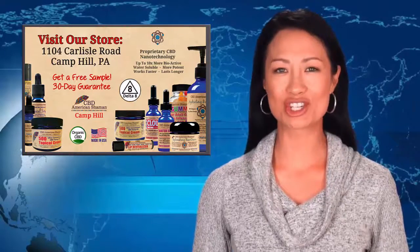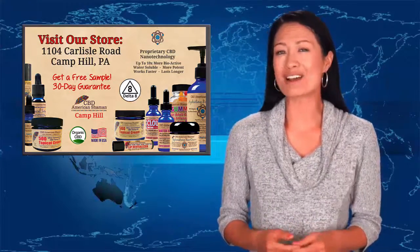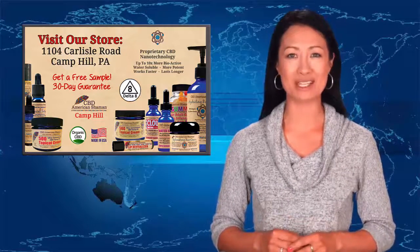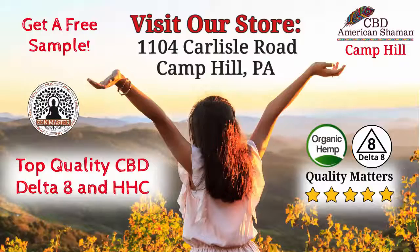CBD American Shaman believes in local community and a personalized approach. Please come and visit us at your local store to get your questions answered. Get a free sample, and you will also get a 30-day money-back guarantee because we are confident you will get the results you need. We look forward to seeing you soon. Thank you.